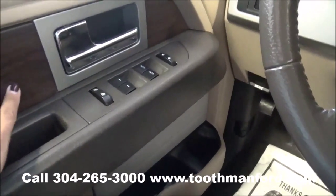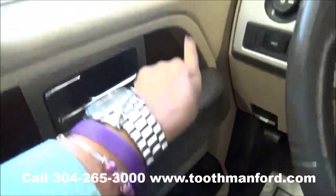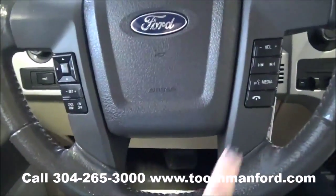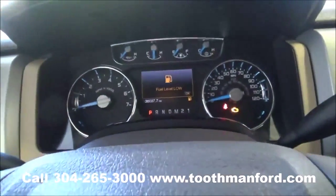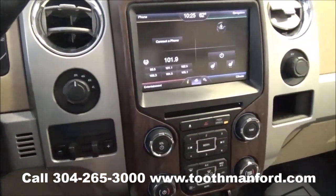The front interior has the wood grain trim as well. It has the power windows and locks right here in the doorway, and the power mirrors are up here. The center of your steering wheel has your voice activation and all your cruise control. Four wheel drive options are here and your trailer brake options are here.